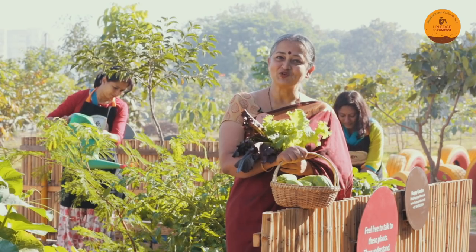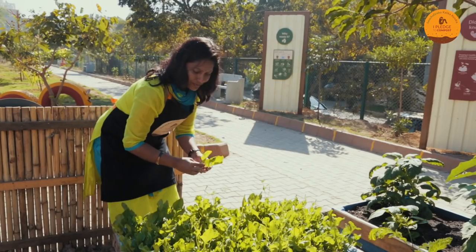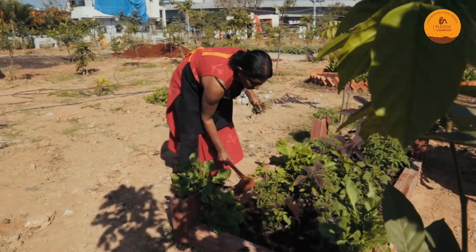When life gives you compost, grow a garden. Here you get to see many beautiful solutions for urban farming. Growing food with the compost that you make is the best thing that you can do in sustainable living.